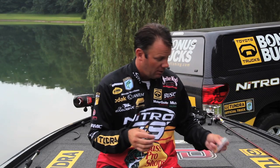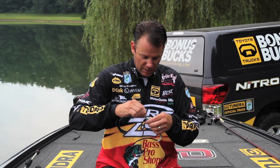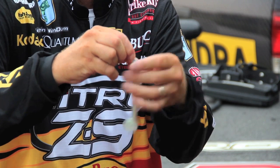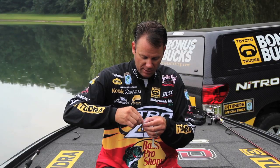What I want to use is a Mustad Power Lock Plus swim bait hook with a hollow body swim bait like this Shadalicious right here. This is a 5-inch Shadalicious. Big swim baits catch big fish, and it's got a screw lock on the nose that really holds that bait in position.